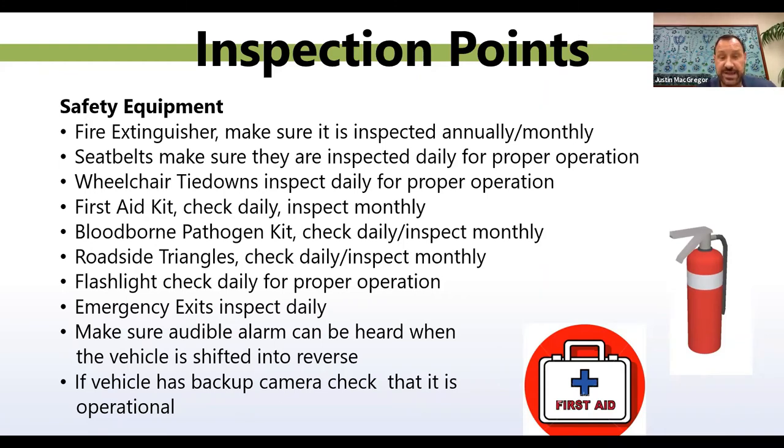Roadside triangles: check daily, inspect monthly. Flashlight: check daily for proper operation. Here in Arizona, the heat can drain the batteries overnight, so always check your flashlight is operational and keep extra batteries on hand. Emergency exits: inspect on a daily basis and make sure they're operational. Make sure an audible alarm can be heard when the vehicle is shifted in reverse. If your vehicle has a backup camera, check that it is operational and that you can clearly see everything when backing up.